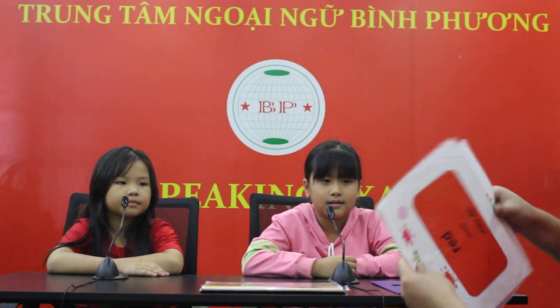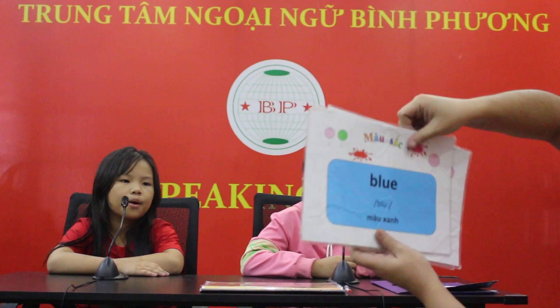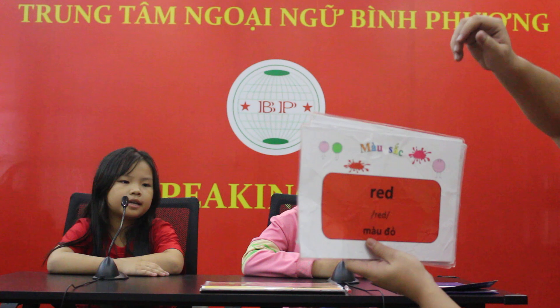Good job. Let's check some of the colors now, okay? What color is it? This is red. And this one? It's yellow. Is it blue? Yes. Is it orange? No, it isn't. Good job. Girls, what color is this? It's black.